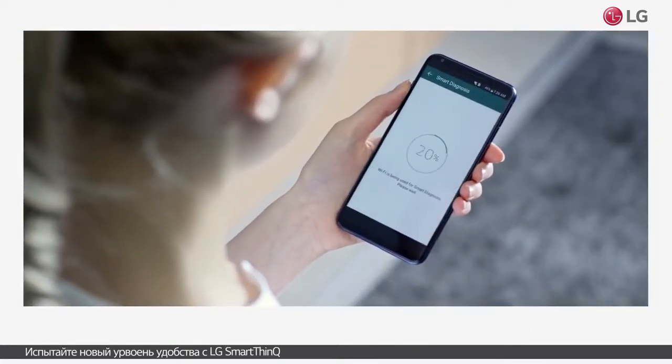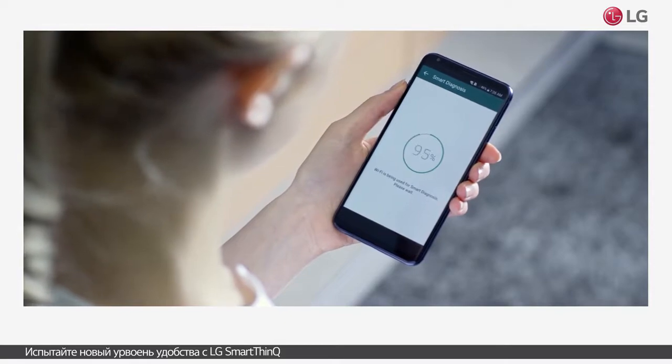Experience the LG SmartThink Q lifestyle for yourself.